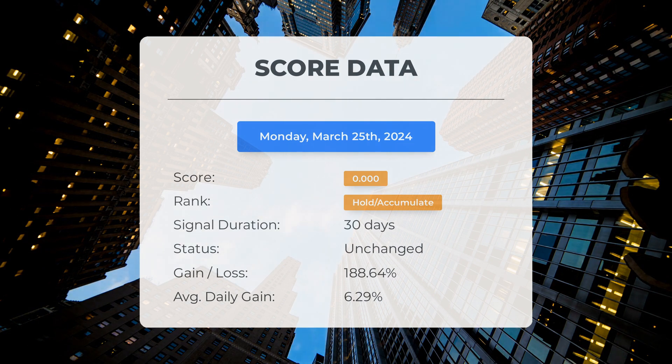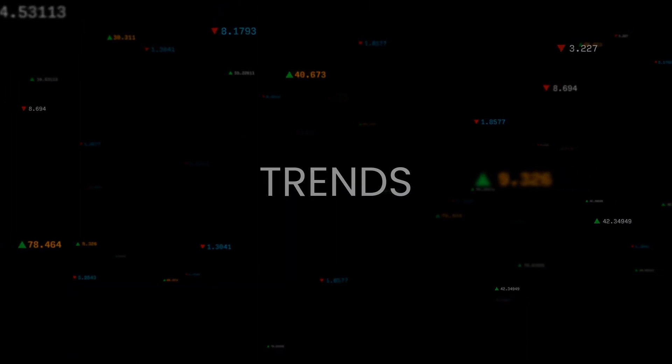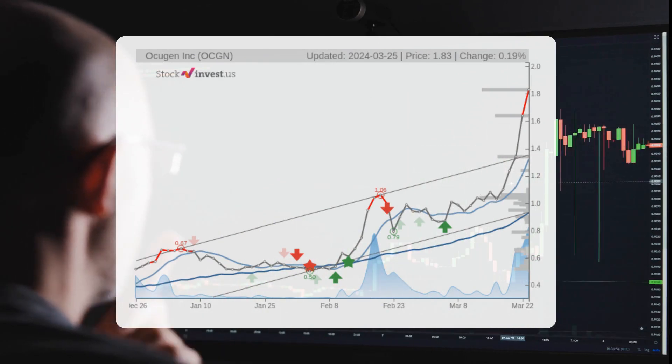A score of zero signifies anticipated high volatility and risk for the upcoming trading day. Considering recent developments, it's uncertain which direction the stock will take next, as it could go either way. The stock has broken a strong short-term upward trend, indicating a potential for further increase.